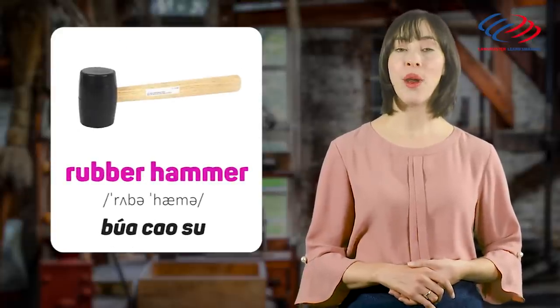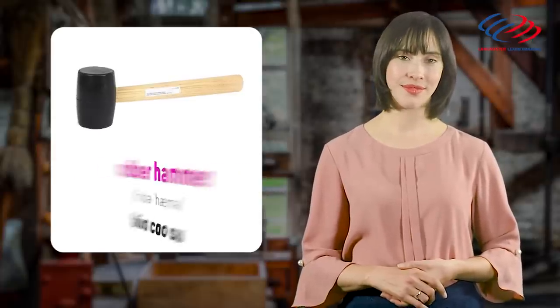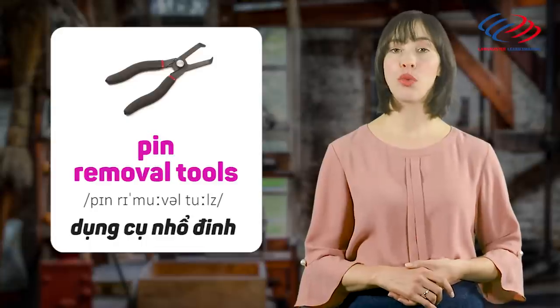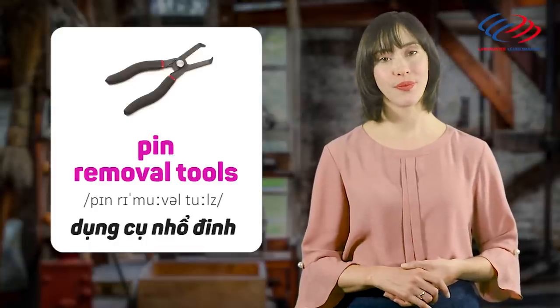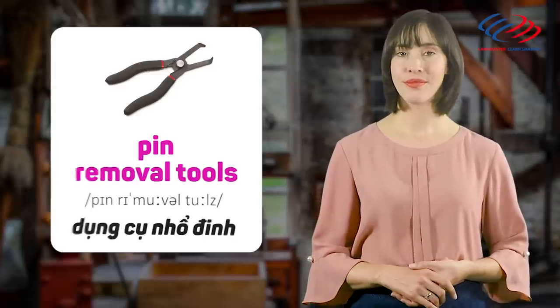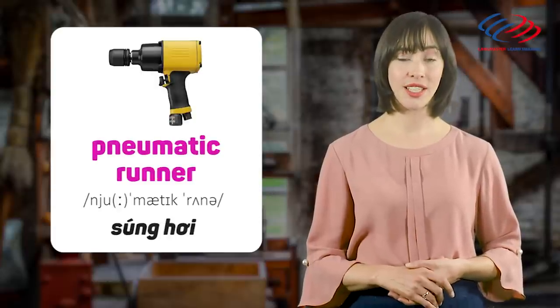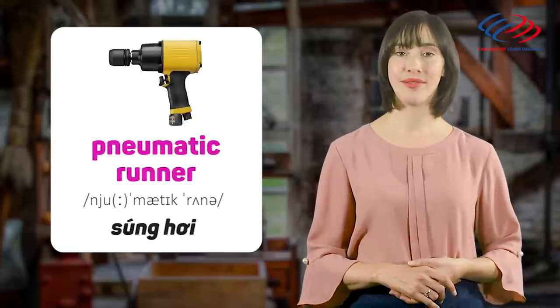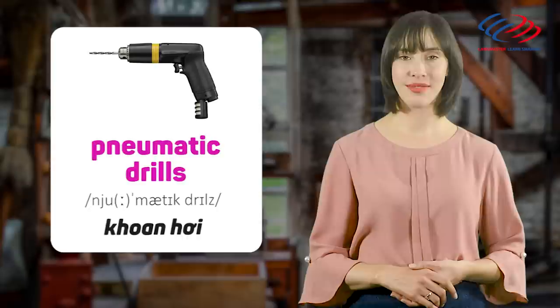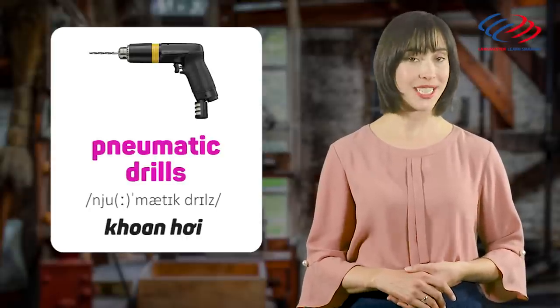Rubber hammer. Pin removal tools. Pneumatic runner. Pneumatic drills.